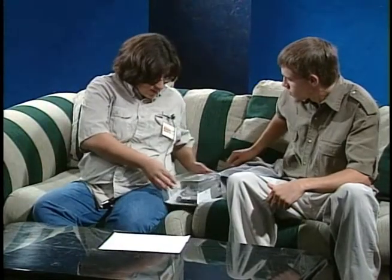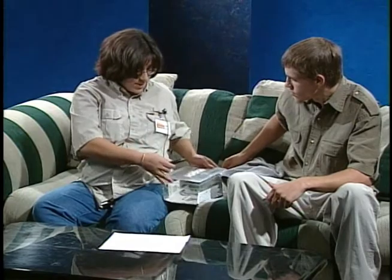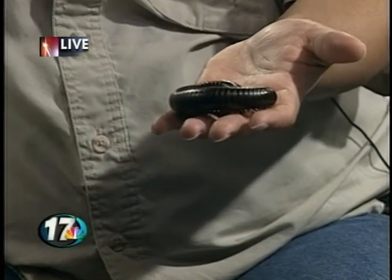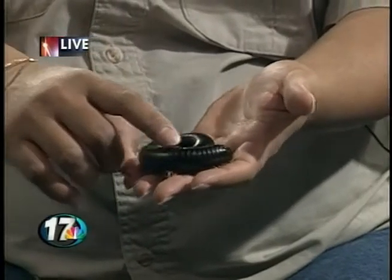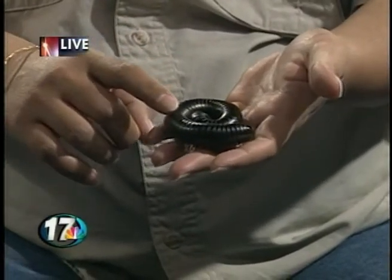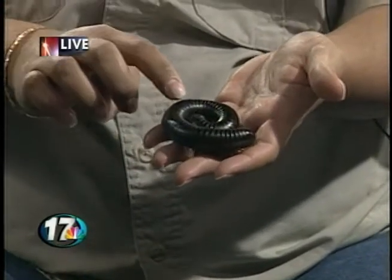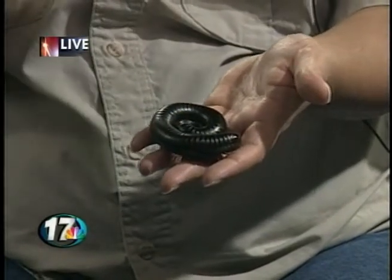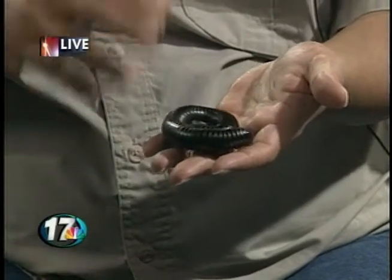We also have, also from Madagascar — which is a neat place because that's also where lemurs come from, the only place in the world that lemurs come from — this is a giant millipede. Now what's the difference between a millipede and a centipede for those who don't know? Basically, if you look at their body, it has all sorts of little segments. A millipede has four legs for every body segment, but a centipede only has two. So it's not truly that they have a hundred versus a thousand legs — you have to look at where the legs are and how many they have.